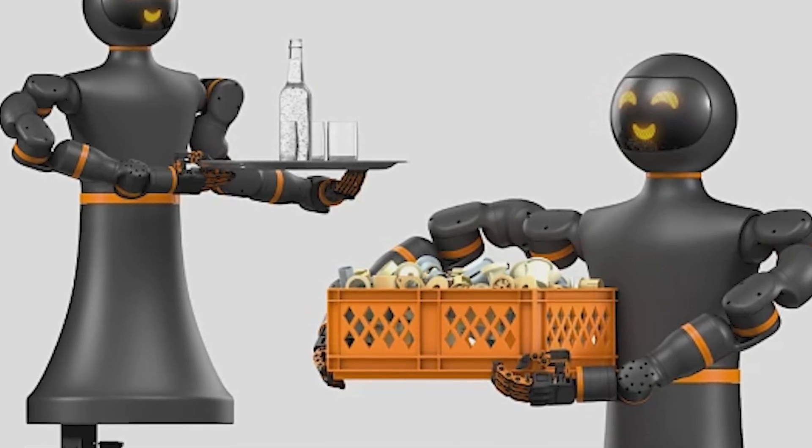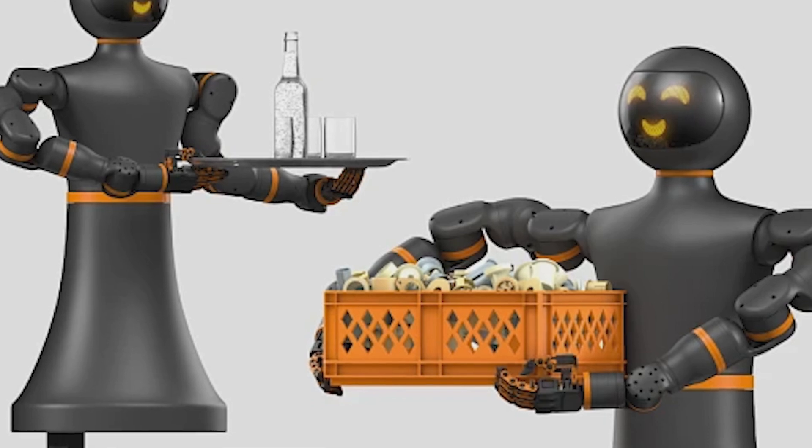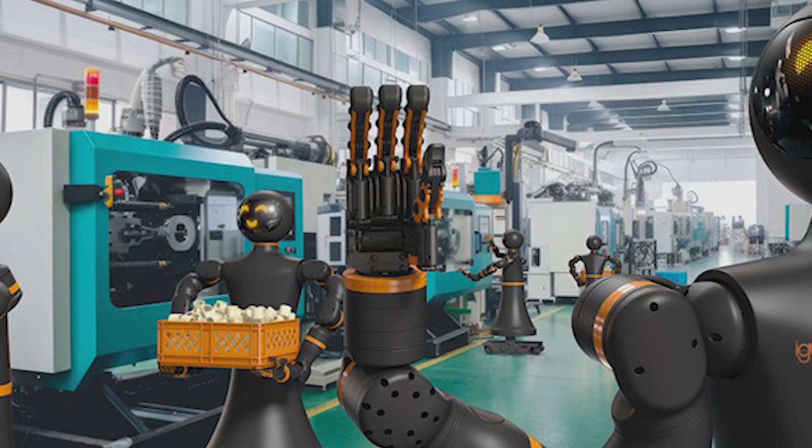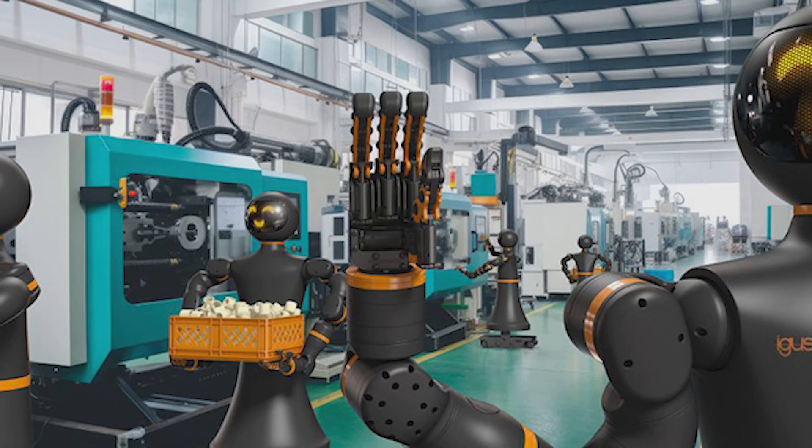Standing at 1 meter and 70 centimeters tall, equipped with dual arms, bionic hands, and cutting-edge technology, the IGI-RAB is designed to be versatile, accessible, and efficient.